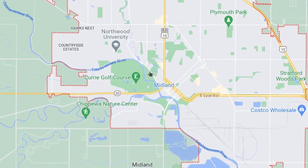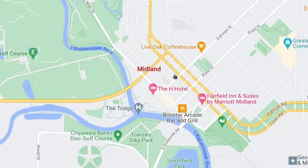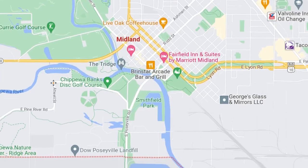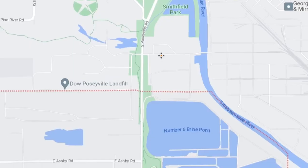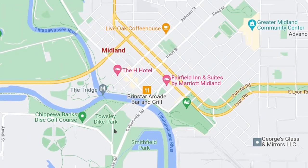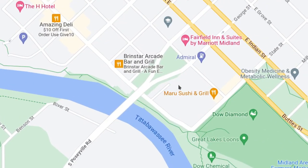Let's start here in the southwest, starting with the downtown area. There are three bridges that get into the downtown area. This one from Poseyville Road — it heads north and then turns northeast and crosses the Tittabawassee River right here into Midland. It turns into one-way streets going northeast and southwest.